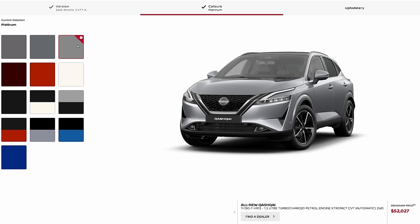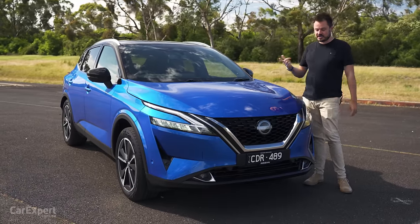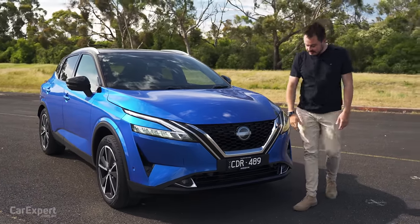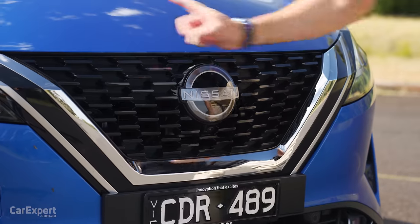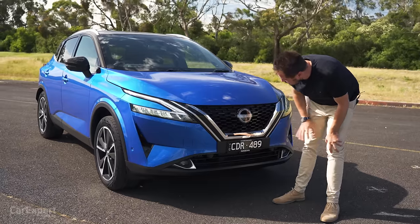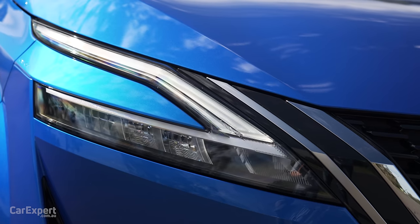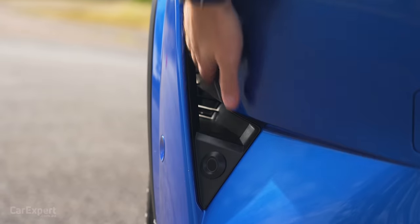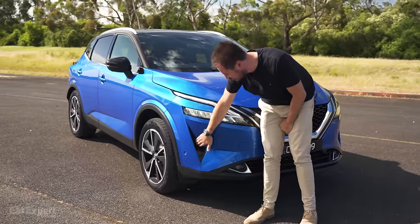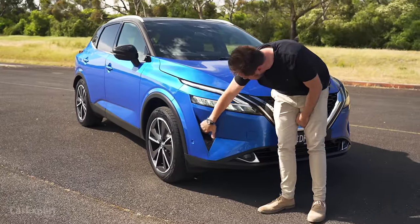Let's talk about the exterior design. You have eight colours to pick from — all but this blue will set you back an additional $750, and you can get a two-tone setup for an additional $500 on top of that. I actually quite like this new family face they have going — big grille, big Nissan logo, a bit of chrome down the bottom, and black on the lower section. Over on the headlights, full adaptive LED headlights with LED daytime running lights, and some proper meaty aero work that spits out to the side to hit the tyre.